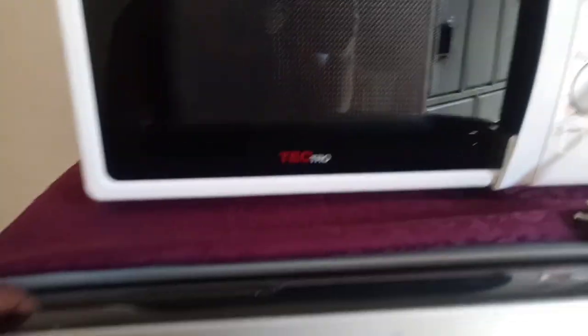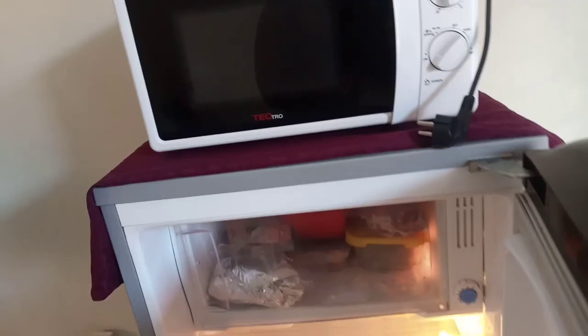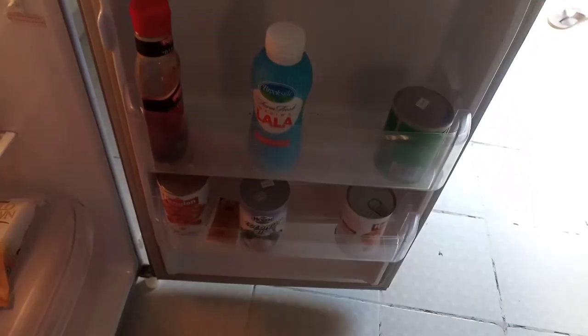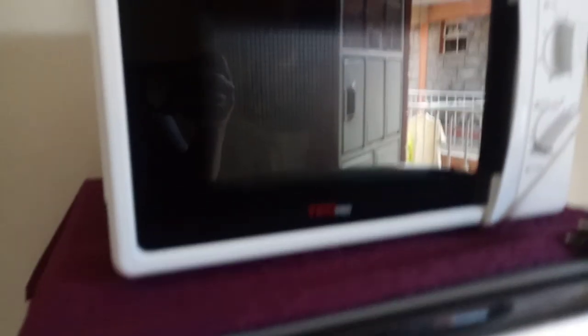Then we have the microwave — you can see me through the microwave. I did a tour of the fridge on my last video; if you haven't checked, please go and check. Here is the fridge. So from the fridge, we have the living area.